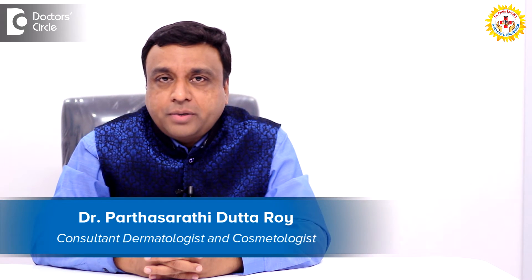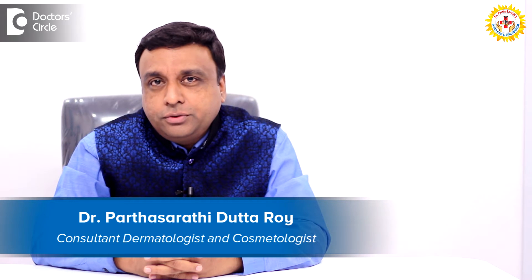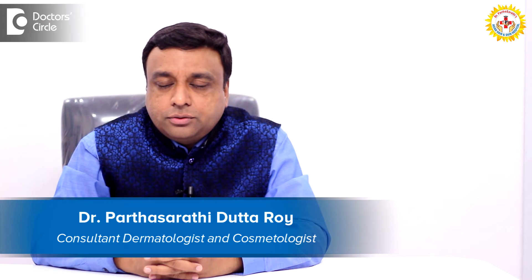Hello, I am Dr. Parthasarathita Taroy. I am a consultant dermatologist, cosmetologist, and a trichologist. I have my main center on Amji Road, that is Magrath Road. I also have a few branches in Indiranagar, Kormangala, and Fraser Town.